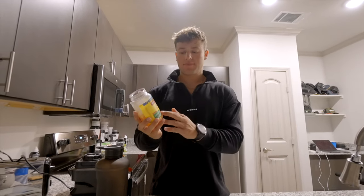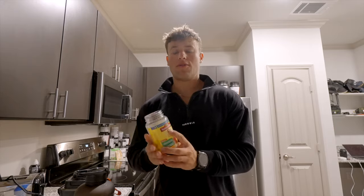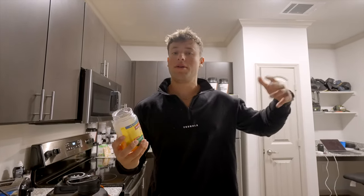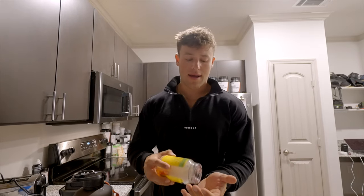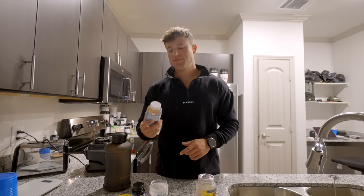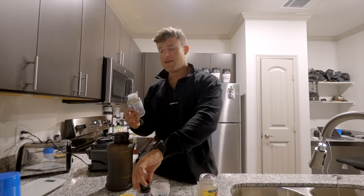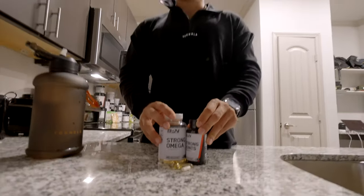Vitamin D3 is the most essential supplement in my mind. It just helps overall well-being - you feel better. It's literally what we get from the sun. I use a serving of 2000 and try to get 6000 a day total. You can't go wrong with gummies - we have two gummies and two pills.